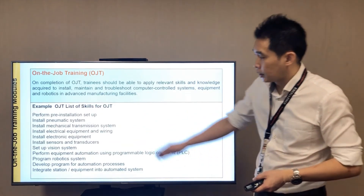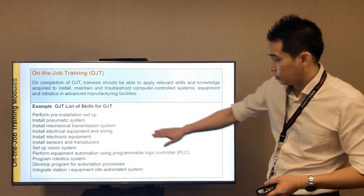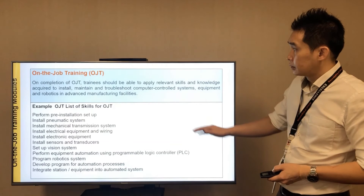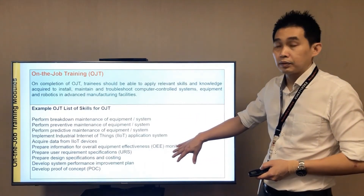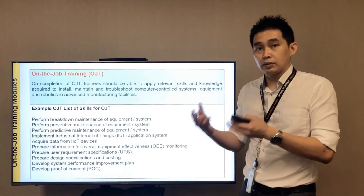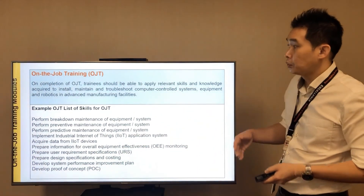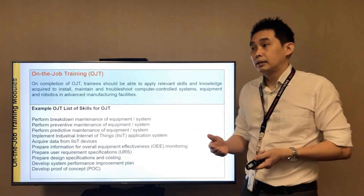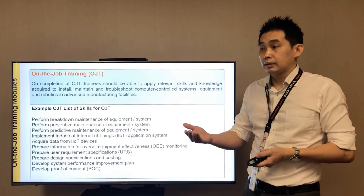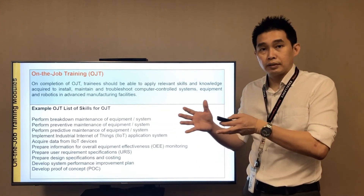There is also another list of skills which you will need to complete at your company. Once all these skills are done, you will be qualified and will have satisfied the criteria for the on-the-job training experience.